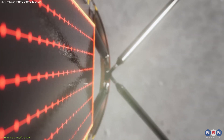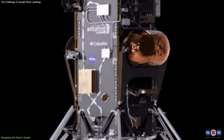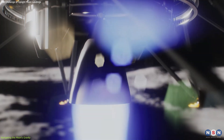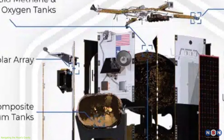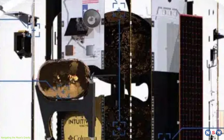The design of Odysseus was influenced by the need to accommodate its fuel tanks. The lander uses liquid methane and liquid oxygen as propellants, with the oxygen tank being twice as heavy as the methane tank. To maintain balance, the two tanks were stacked on top of each other, resulting in the lander's tall stature.